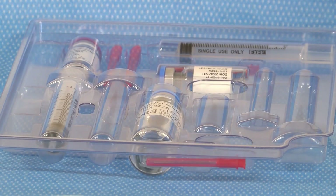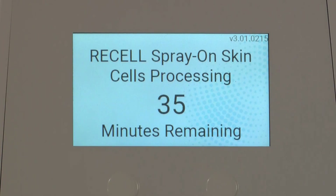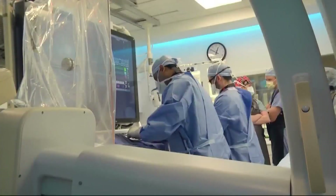The technology was first approved for use in the U.S. in 2018, and it comes from a regenerative medical company known as Aveda Medical. Dr. Neeraj Doshi says ReCell Go also makes the process faster for doctors.